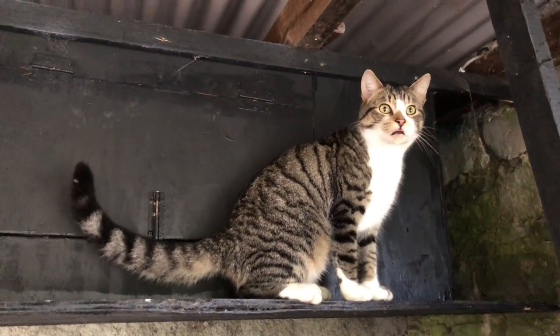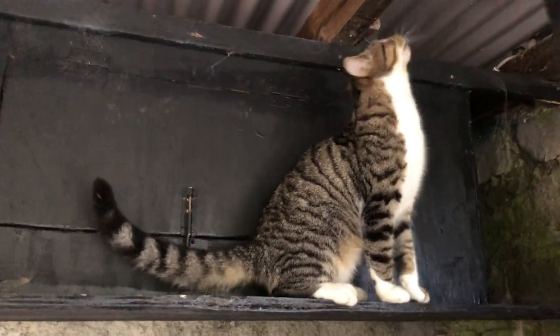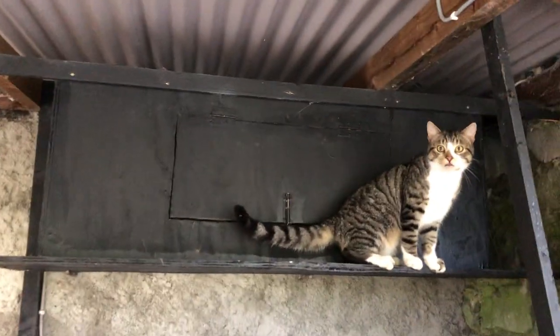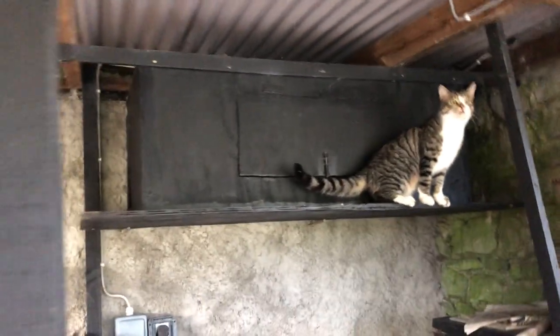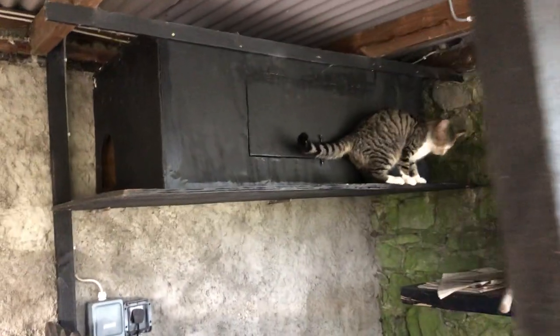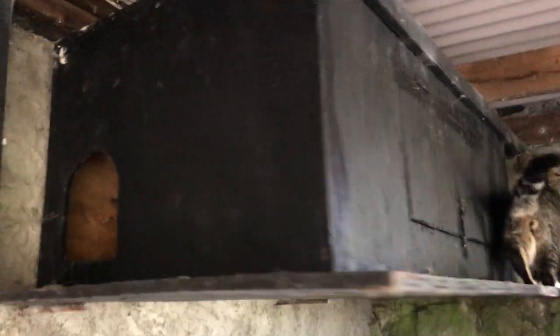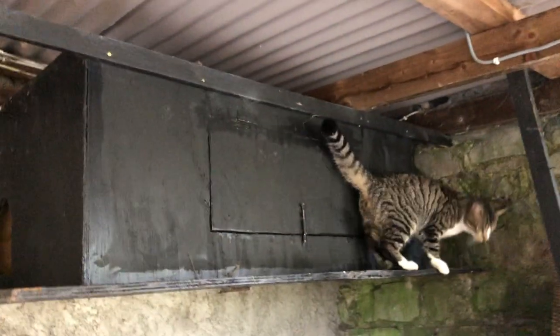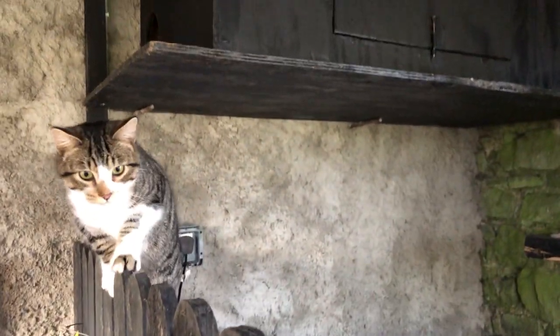I don't think I've ever shown you the cat house that we have. This is Tyne — he's up above on the cat house. You can see there's an entrance there and another entrance on the other side near where he is. Now are you coming to have a conversation?